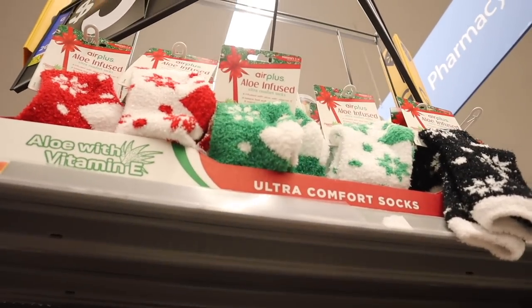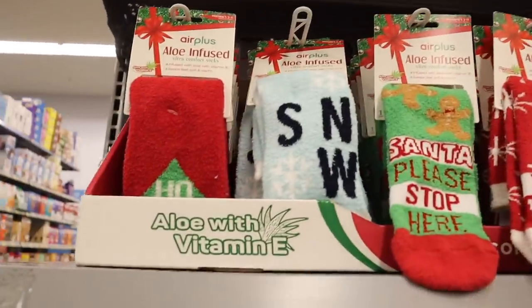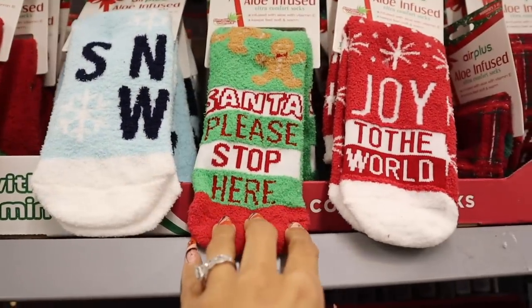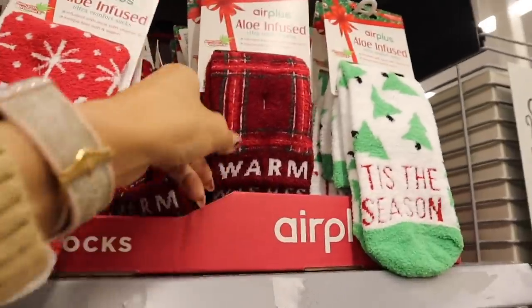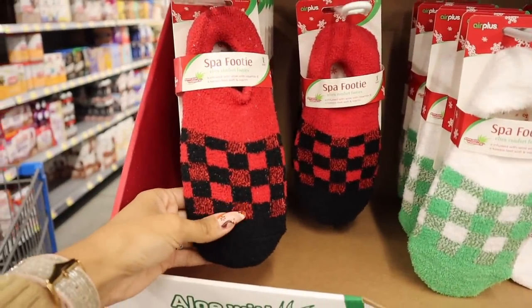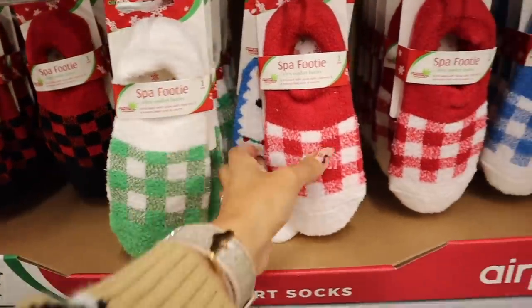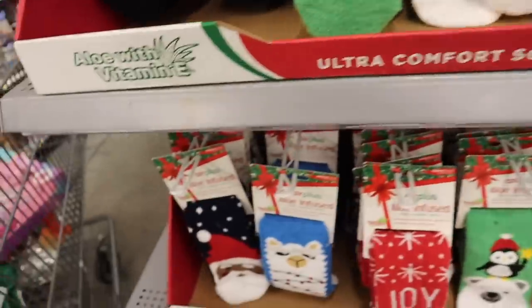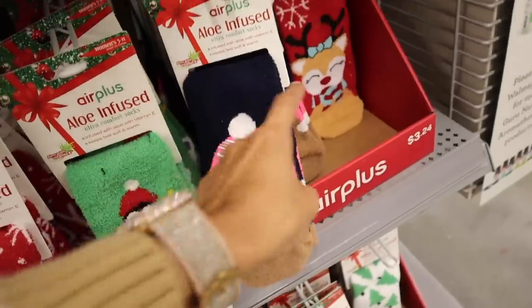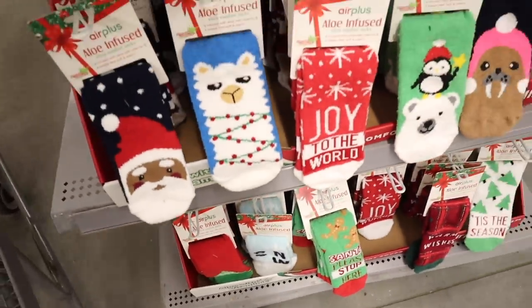I can't believe this Walmart has aloe-infused comfort socks. They have red and white and green and white with glitter, plus red with 'Ho Ho Ho' and a Christmas tree, 'snow' with snowflakes, 'Santa please stop here' with a gingerbread man, 'joy to the world,' plaid, 'warm wishes,' and 'tis the season.' Down here are spa footie ultra-comfort footies infused with aloe and vitamin E — red and black, white and green, white and red, llama, blue and white, Santa, penguin, polar bear, reindeer, and more. All only three dollars and twenty-four cents.